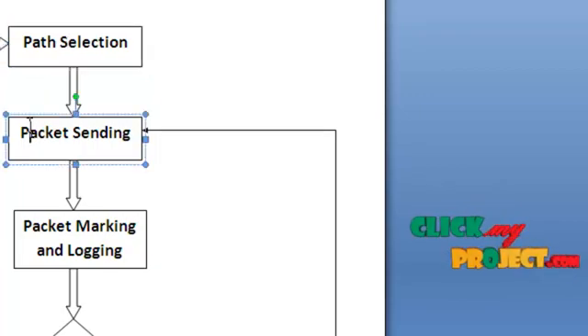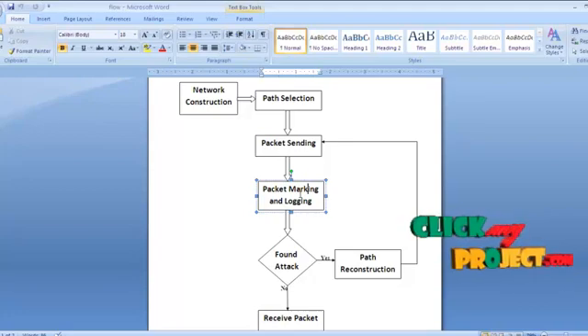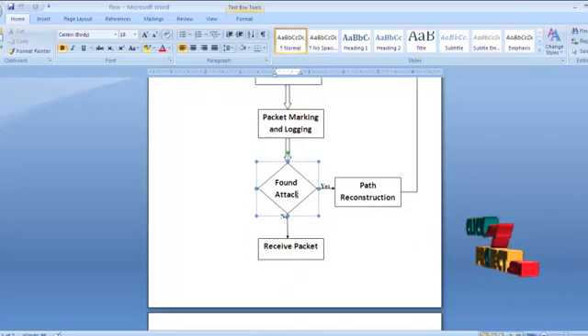Next is packet sending, where we select a packet — a file — for transferring between one LAN and another. The packet is sent along the selected path. While the packet is sent along the path, at each router the packet marking algorithm is applied and the PMARC value is calculated, then it is sent to the destination. At the destination, if an attack is found, it requests a path reconstruction and the packet is sent again. The packet marking algorithm is applied at each router on the new path as well. If no attack is found, the packet is received and its contents can be viewed.